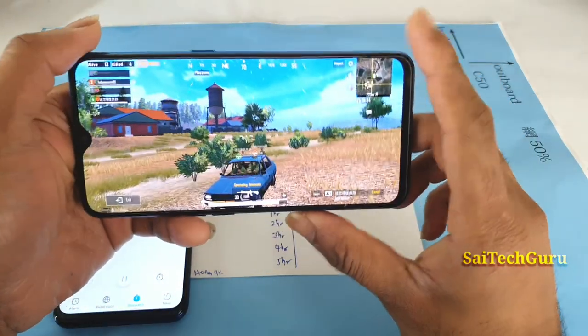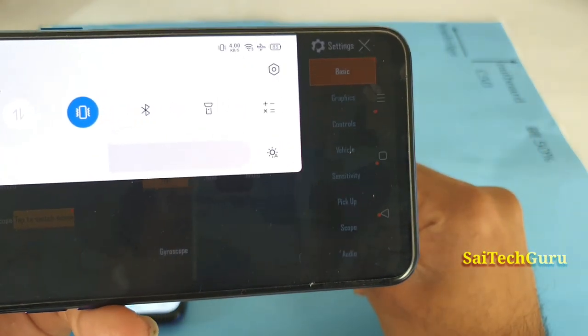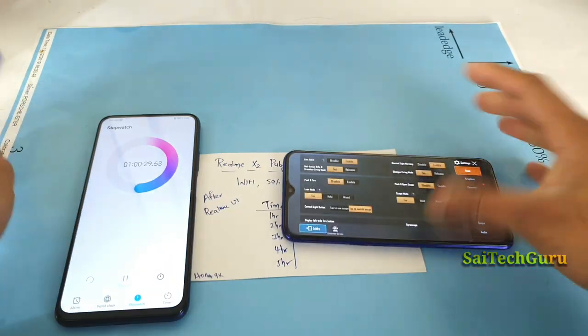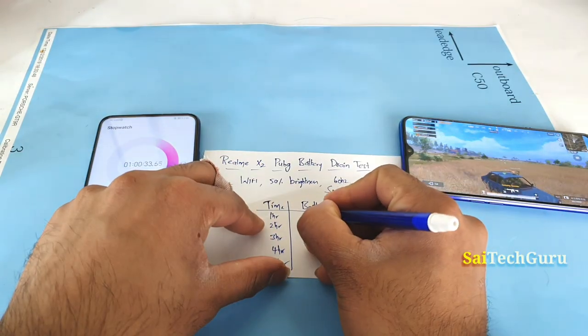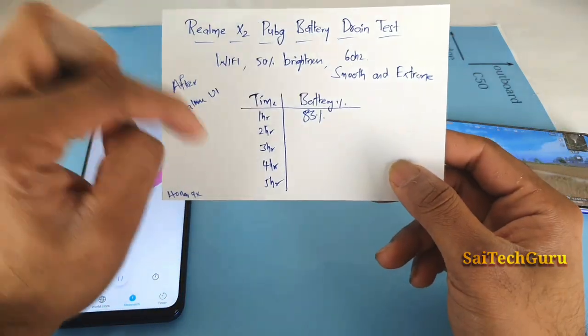It's been one hour of continuously playing PUBG on the Realme X2. Let me check the battery percentage — as you can see clearly, it's 83%. So after the first hour of playing PUBG with smooth and extreme settings, the battery drained by 17%. I'll be back after one more hour.